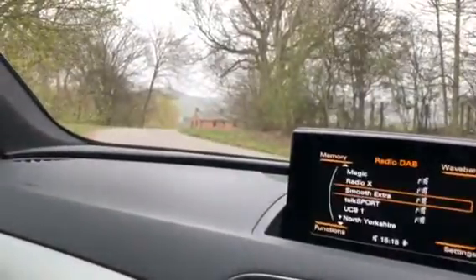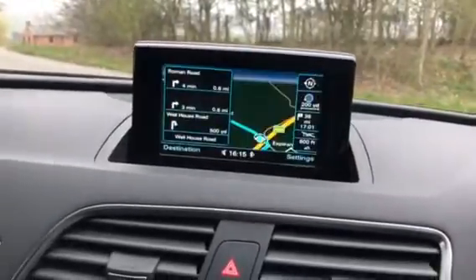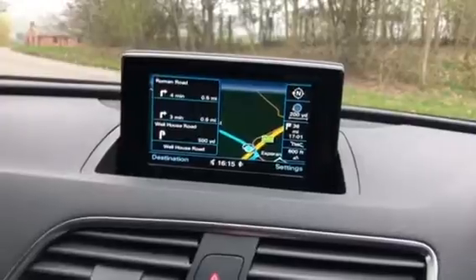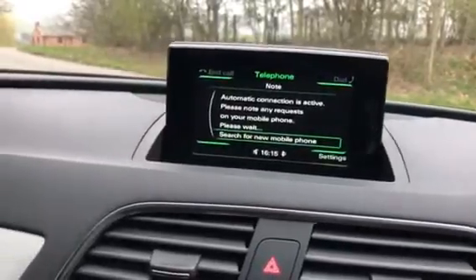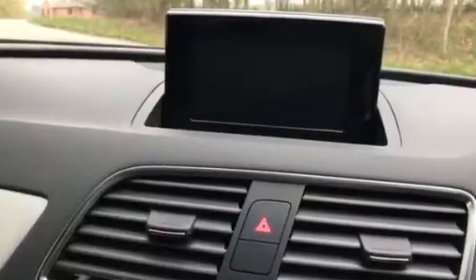The vehicle has a key-turn start which brings up the colour audio-visual display. As you can see, this vehicle has DAB radio as well as colour satellite navigation and Bluetooth connectivity. This vehicle does come with a colour reversing camera as you can see there.